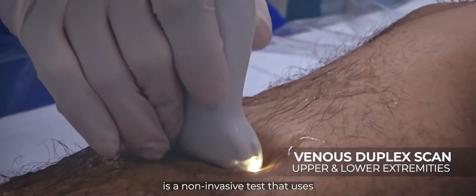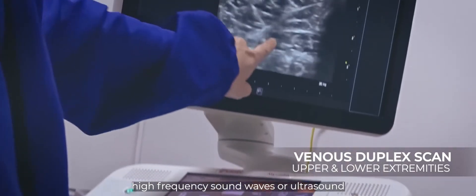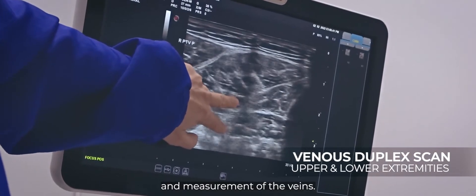Venous Duplex Scan is a non-invasive test that uses high-frequency sound waves or ultrasound to examine the velocity, waveform, and measurement of the veins.